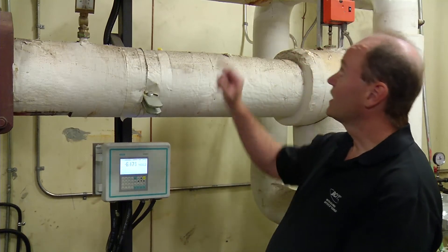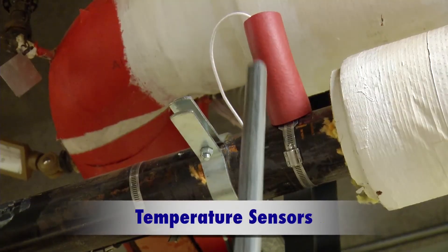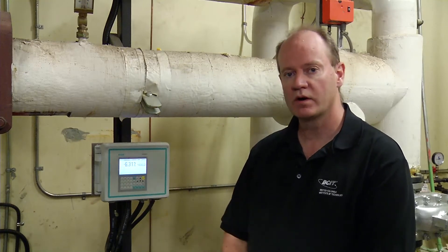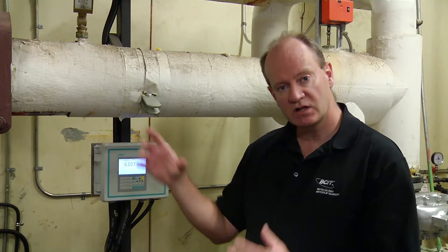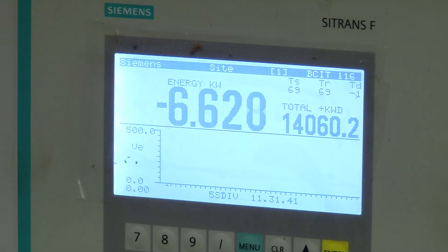This meter has two components: an ultrasonic flow meter and two temperature probes. The temperature probes measure the temperature of the incoming hot water and the outgoing hot water, and the flow meter measures the rate of flow. When you have the delta T — the change in temperature — and the amount of flow, you can calculate the amount of heat consumed by this building.